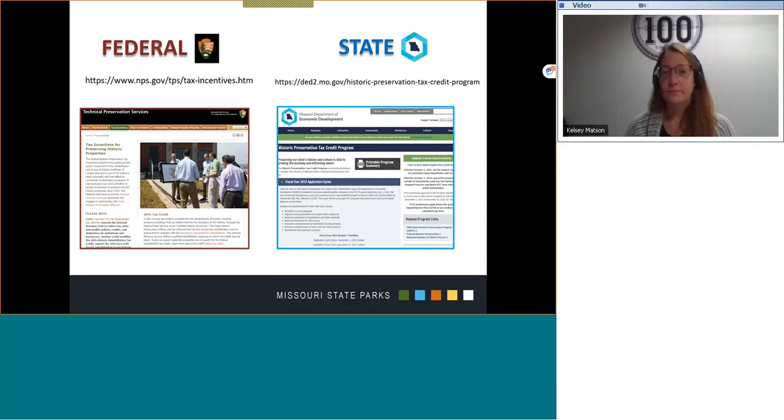With some of the basics outlined, I want to leave you with references on how to start the application process. The federal and state websites include application forms, rules, and instructions. Additionally, the federal Technical Preservation Services site contains extensive and comprehensive listings and links to publications relating to recommended treatments and care for historic properties. Since recommendations for meeting the Secretary of the Interior Standards are required for both programs, the state website often contains links to the NPS website.